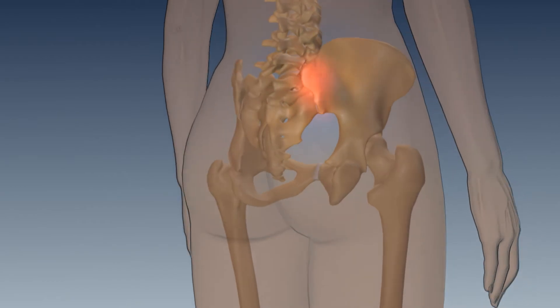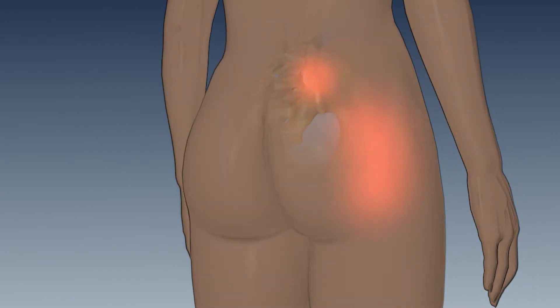Common complaints of those suffering from SI joint pain include lower back pain, sensation of lower extremity numbness, tingling, and weakness, pelvis or buttock pain, hip and groin pain, feeling of unilateral leg instability, disturbed sleep patterns, and disturbed sitting patterns.